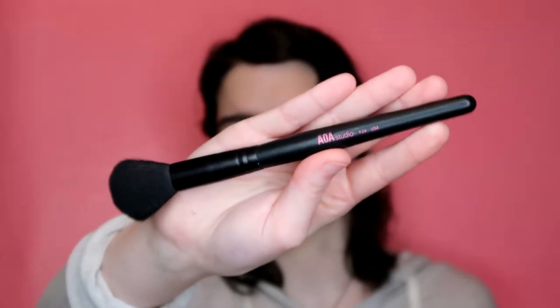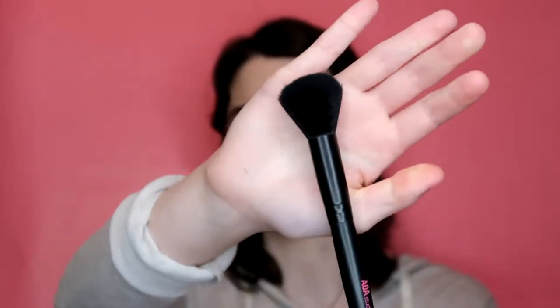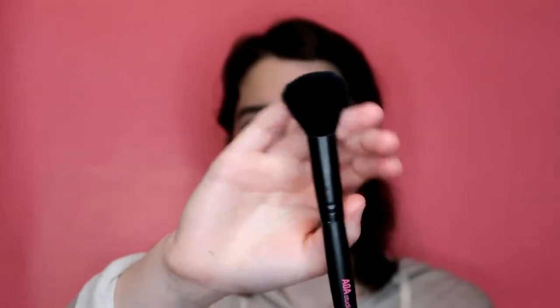My most used brush out of this collection is the AOA Studio F24. It's a round brush and it's pretty precise. I use this for contouring and recently I've also been using it for blush. I've used it to wipe off bake, and if I'm going somewhere I'll just bring this brush and my highlighter brush - this can do everything. They're all really soft.